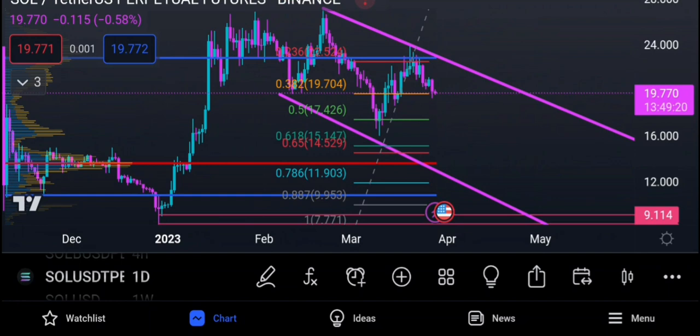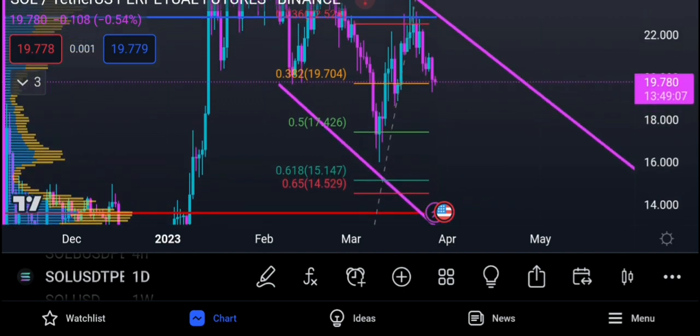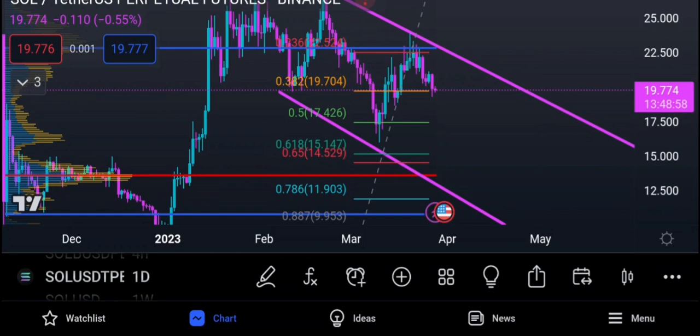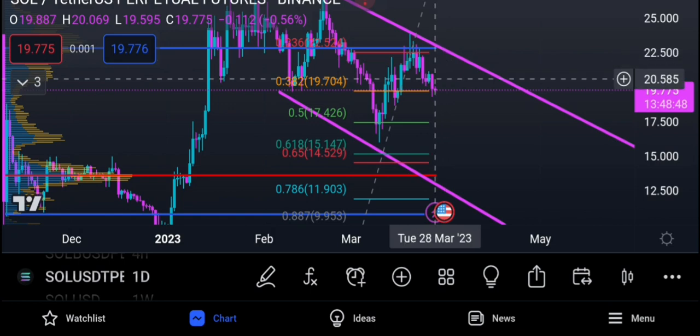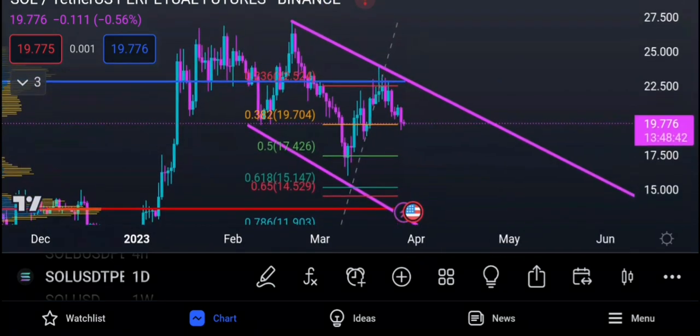For a holder, if Solana comes down to $12, that's a very good buy zone. The 0.618 Fibonacci is also a zone, and $17.40 and $15 are zones of possible bounces — it doesn't have to come all the way to $12. It's a range between $17 and $12 for Solana to bounce. You can see we hit $17 and we bounced — it could mean Solana is done and we're rotating to the upside.